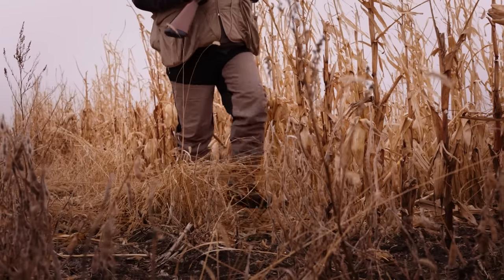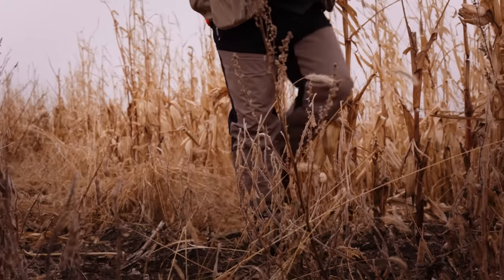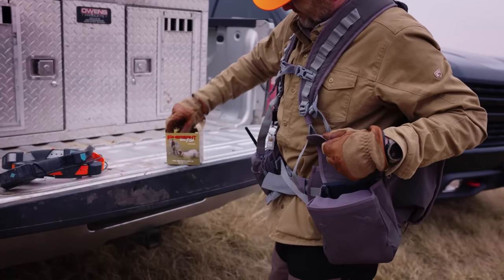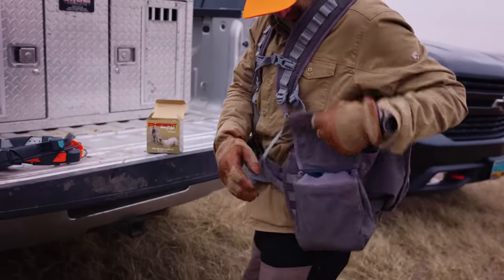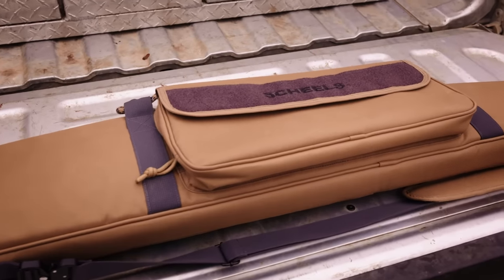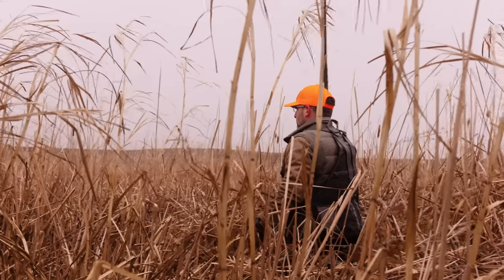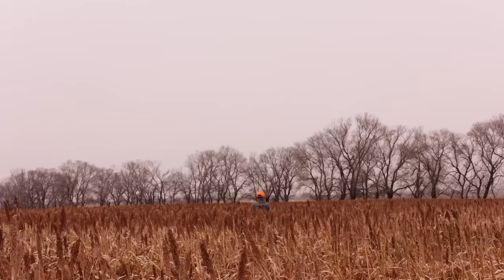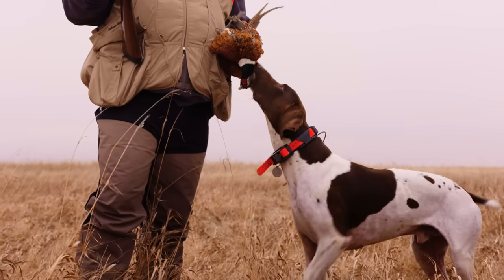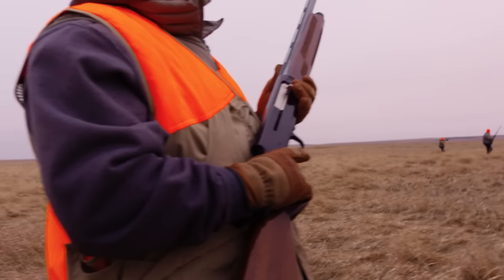We have a lot of new product in the Upland line — it's not so much what is new, it's like what isn't new. We have developed and redesigned just about every item in the line: three pairs of pants, a brand new strap vest, updates to our existing vests, a new glove. We have redeveloped every single item that we've been putting the Shields Outfitter brand on in the Upland category.